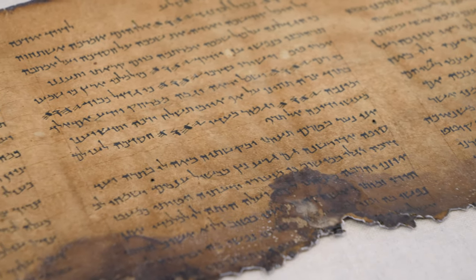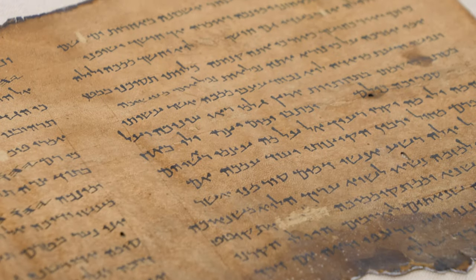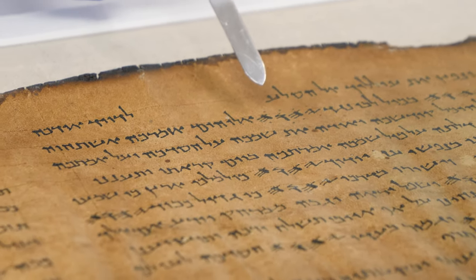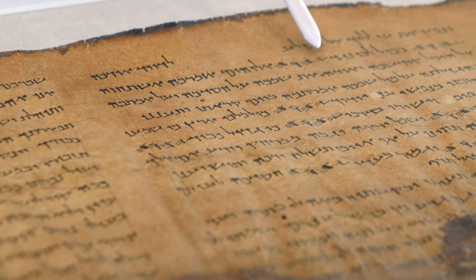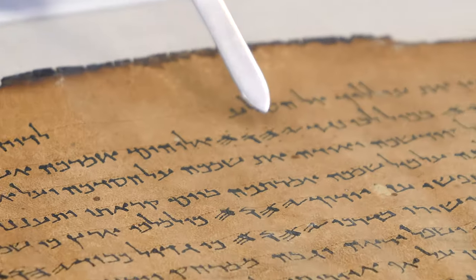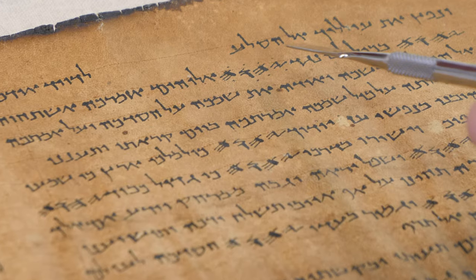We can see scrapings of mistakes that the scribe made to remove words that weren't supposed to be there. However, one word you cannot erase, and that's the name of God. So when it was written accidentally, in order to mark the spot and show that the word shouldn't appear there, the scribe put dots above and below each letter, marking that that word should not appear there.